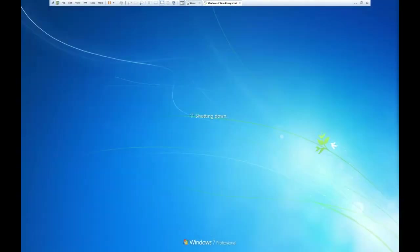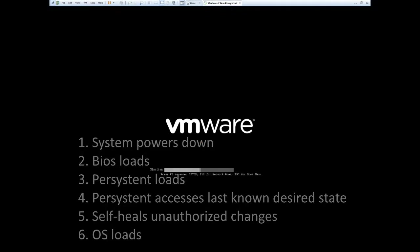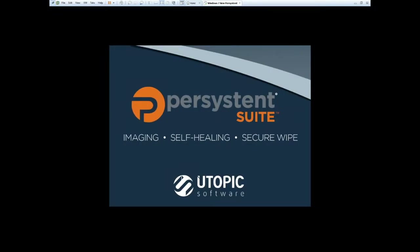Essentially what you're going to see here is the system will power down — all of this is happening local to this computer. The system will power down, the BIOS will load, then our software loads, and you'll see a splash screen with Persistent Suite. Most of our customers actually change that splash screen with their organization's logo to create awareness throughout the organization that IT is conducting a routine maintenance check or compliance check on the system. Here's the splash screen — this would be replaced with the organization's logo. Start your watch because this is anywhere from 30 to 45 seconds.